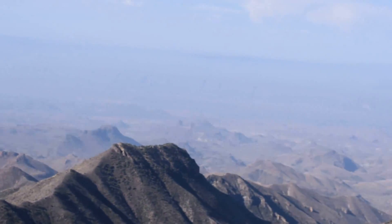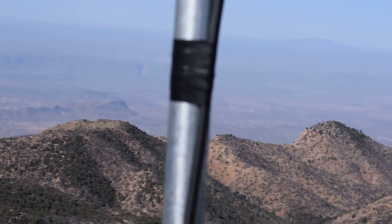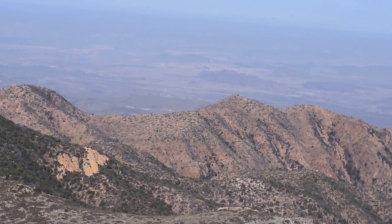Where are you at? The top of Big Bend. Which is where? I forgot the name of it. Emory Peak. Yeah, Emory Peak. 7,500 feet. Highest mountain in Big Bend.